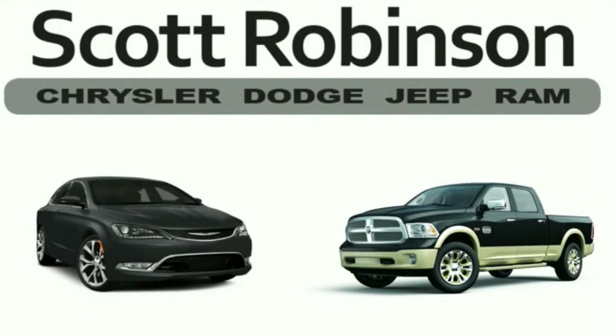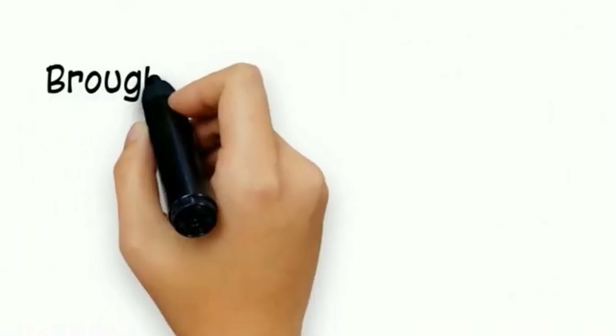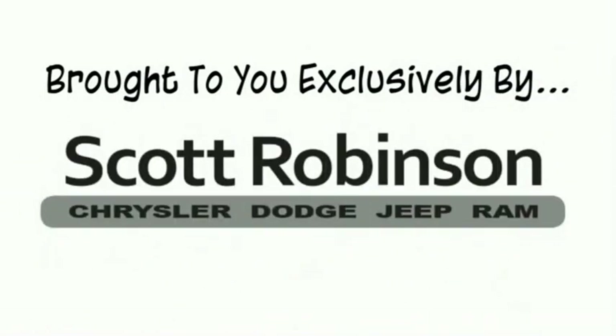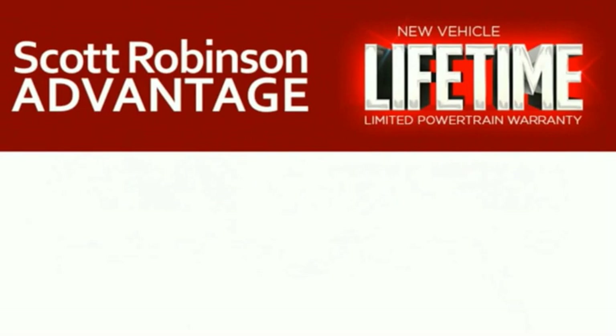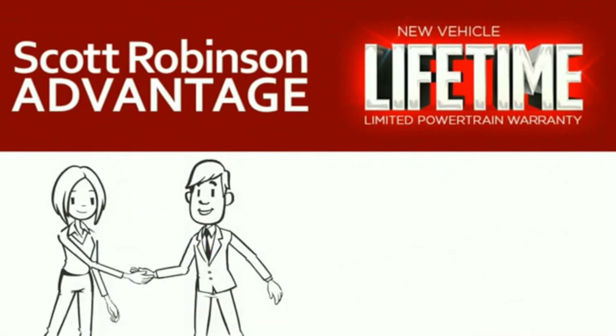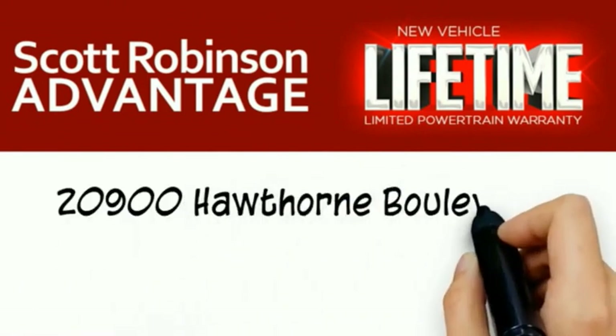Thinking about purchasing or leasing a car from Scott Robinson? Your new car is covered with a complimentary lifetime limited powertrain warranty — not just the manufacturer's warranty. This is something we bring you exclusively at Scott Robinson Chrysler. We call it the Scott Robinson advantage. We want a customer for life, so this is included at no extra charge. You're covered for as long as you own the vehicle. Thank you for choosing Scott Robinson.